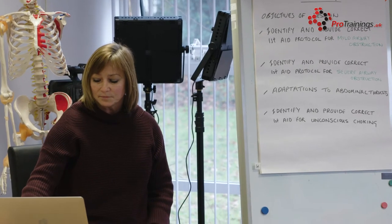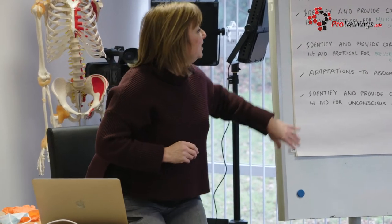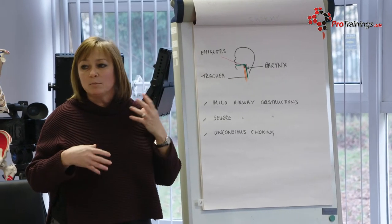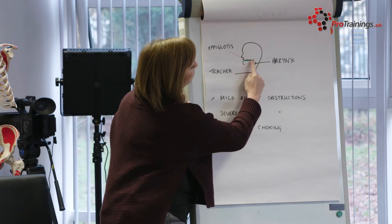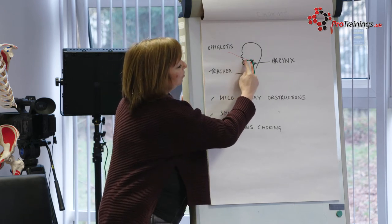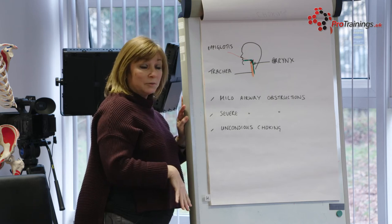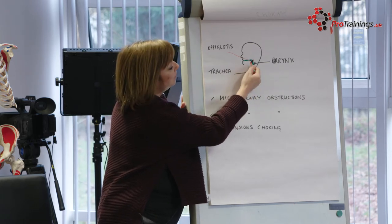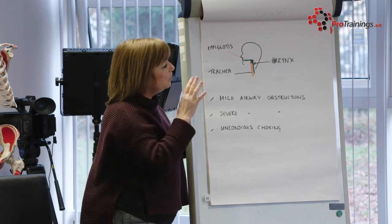To understand choking, it helps to know a bit of the anatomy of the throat. When you take food into your mouth and swallow, it goes through the back of the throat, down through the pharynx, then down the oesophagus and into the stomach. We also have the trachea — a cartilaginous pipe — which sits alongside the voice box. You can see on my diagram a little red mark — that's your epiglottis.